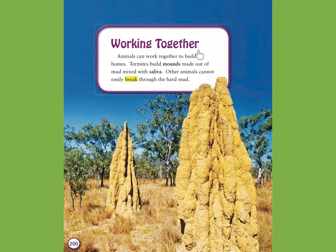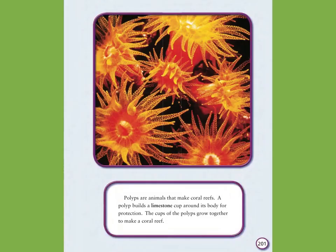Working together. Animals can work together to build homes. Termites build mounds made out of mud mixed with saliva. Other animals cannot easily break through the hard mud. Polyps are animals that make coral reefs. A polyp builds a limestone cup around its body for protection. The cups of the polyps grow together to make a coral reef.